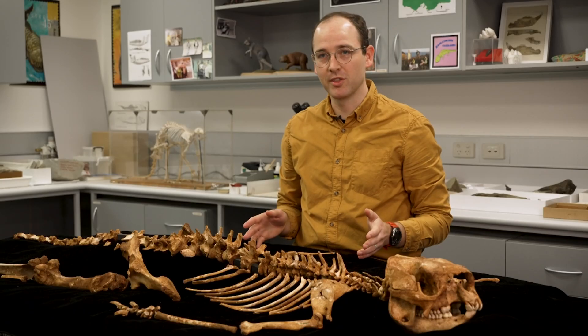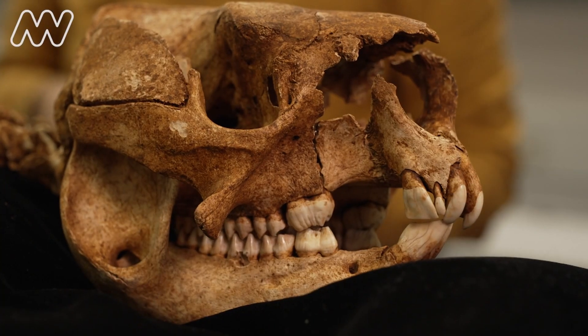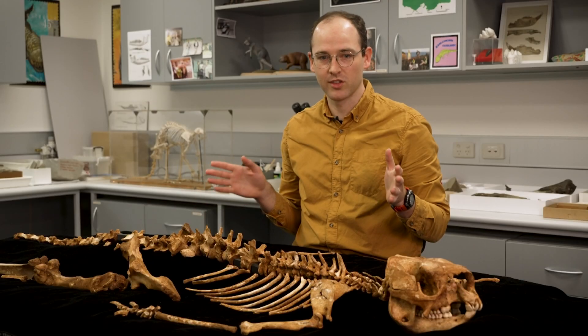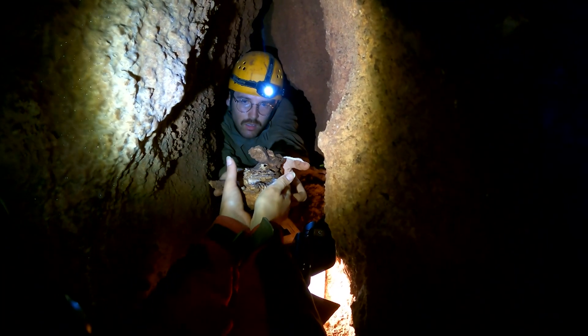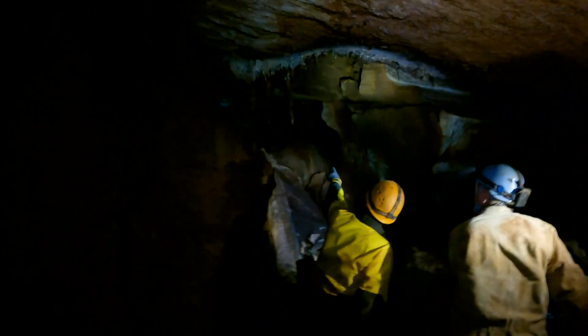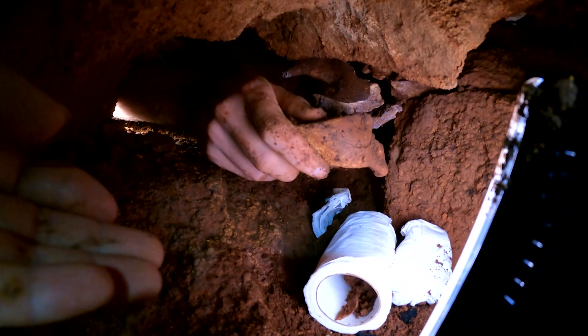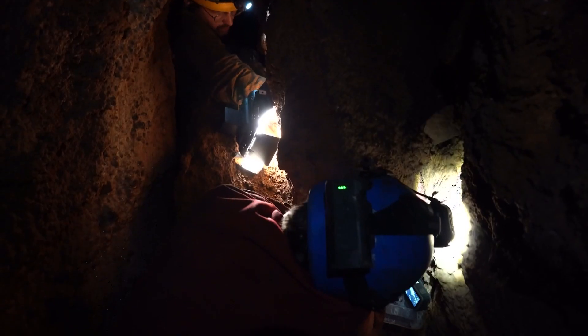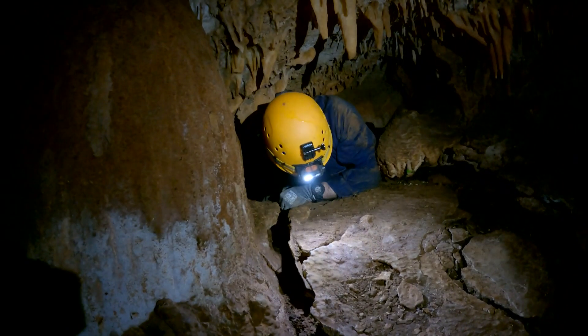My name is Tim Ziegler, and this is the fossil skeleton of a Pleistocene extinct kangaroo called Simosthenurus occidentalis. This skeleton was found underground — it's from a cave in East Gippsland near the town of Buchan. Tim says the discovery is really exciting because it's in pretty good condition and it's one of the most complete skeletons found in a cave in Victoria.